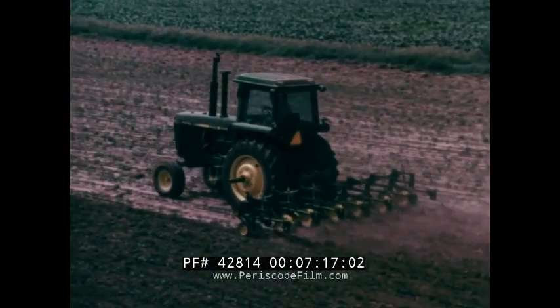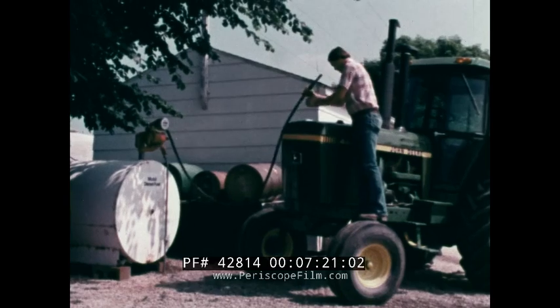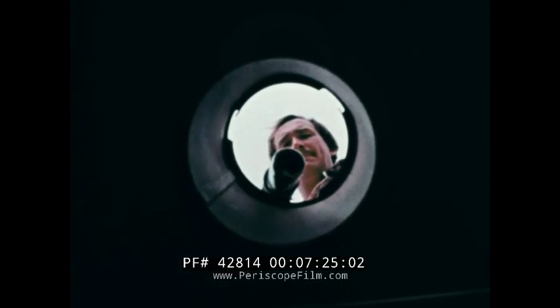Think over the points we've raised today and adopt any you can to help make the wisest use of your diesel fuel. All of them will help you reach your goal: more acres per gallon.